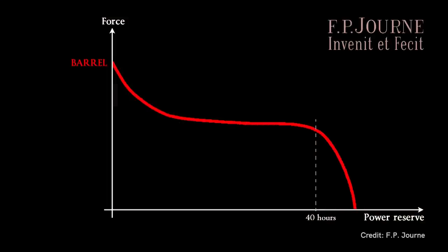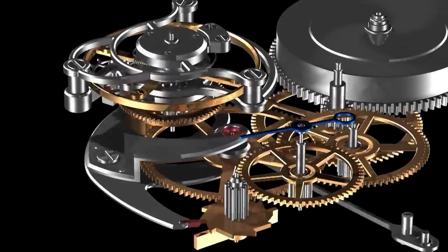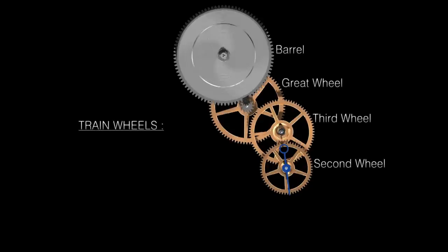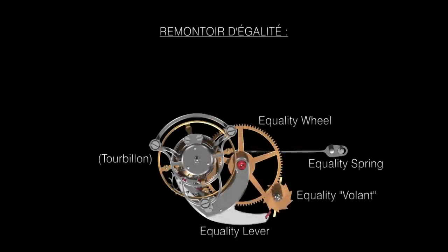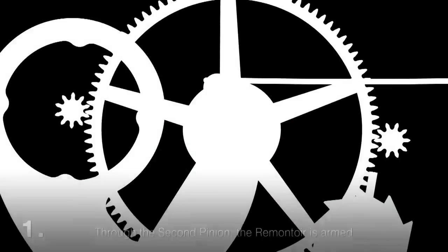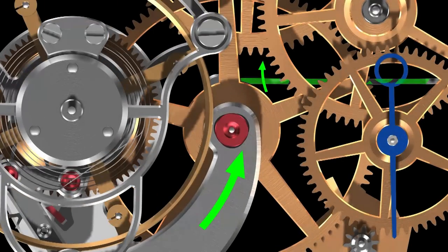Let's explain what a remontoire d'égalité is. In English we call it a constant force mechanism. It regulates the amount of energy from the mainspring in the barrel, through the wheel train, to the escapement, and of course to the tourbillon. The problem is that as torque from the barrel depletes and power reserve goes down, less and less energy is distributed to the escapement and therefore to the balance wheel. When you put a tourbillon at the end of the wheel train, it makes it even worse — because it's so heavy.